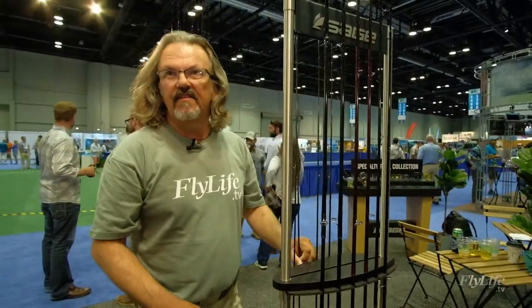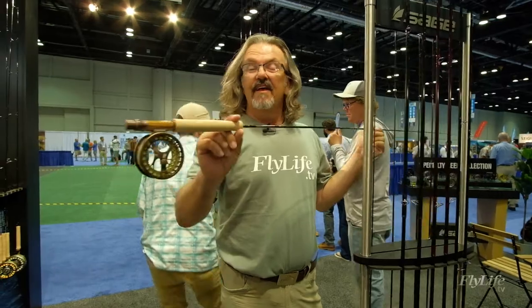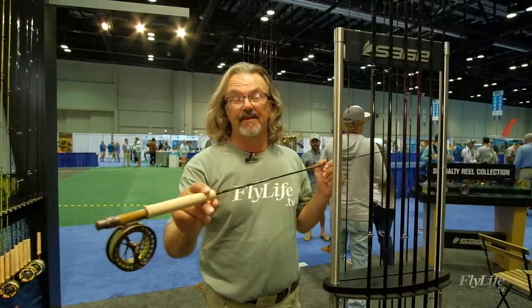Sage has come out with the Dart and Trout rods — these are little light-line, short, small creek rods. Tell you what, if you've had a bad day, just pick one of these up and it's going to put a smile on your face. These things are outright fun.